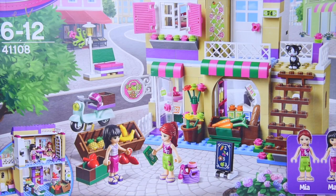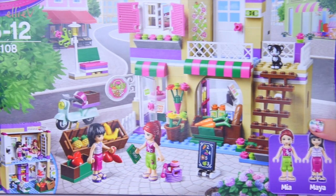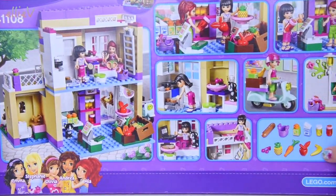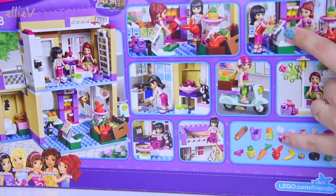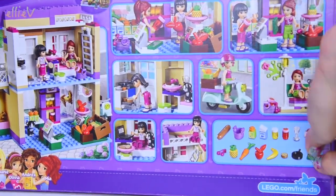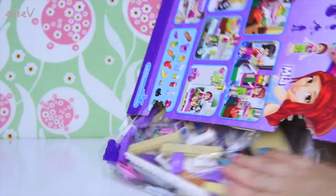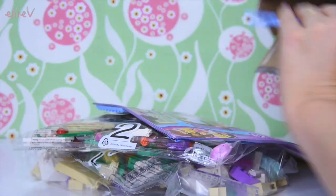Hello, welcome to LEV Toys. I have such a fun set to build for you today. This is the Lego Friends Heartlake Food Market and it's got all sorts of yummy things in it — great little produce, veggies, fruit, and there's also a little apartment at the top where one of the mini dolls live. So let's open it up, build it, play with it, and we shall have some fun.